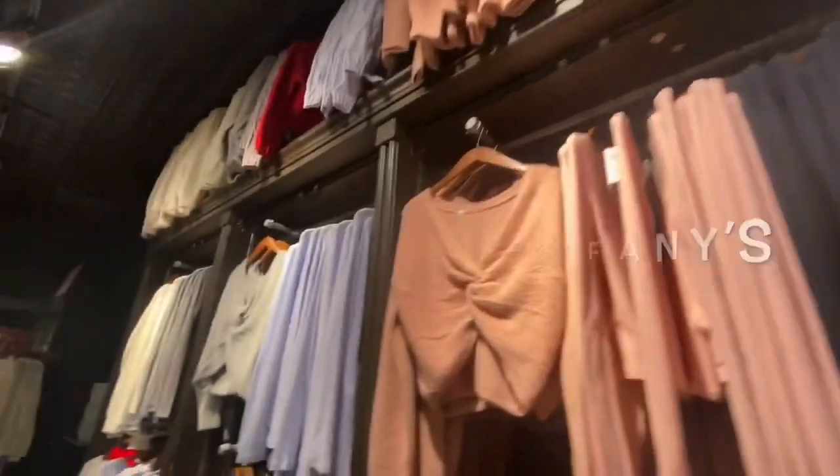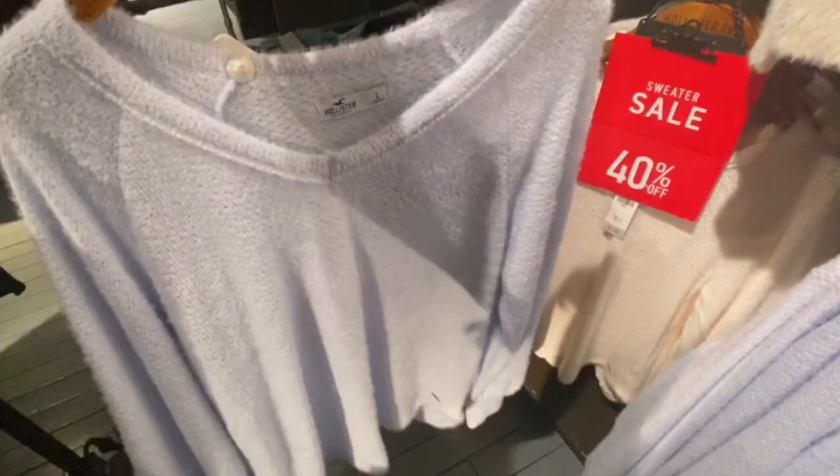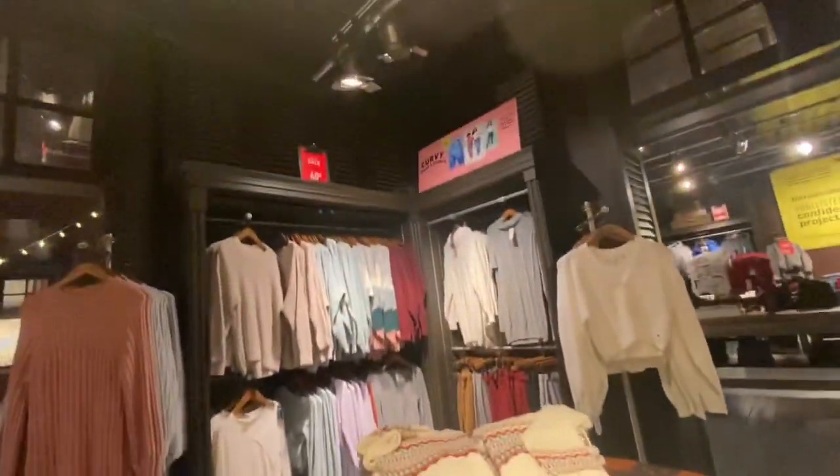Hey guys, welcome back to my channel Breakfast at Tiffany's. Today I'm at Hollister and I want to share with you the cute sweaters and hoodies they have for winter. They have sweaters with a gathered center, and then these loose fitting v-neck sweaters — they're all 40% off on the particular day I was here. I like that light blue color, so pretty. Over here they also have some faux leather leggings.